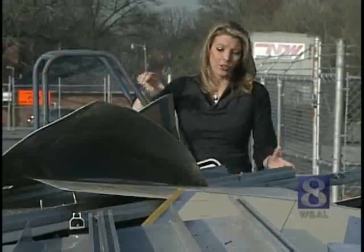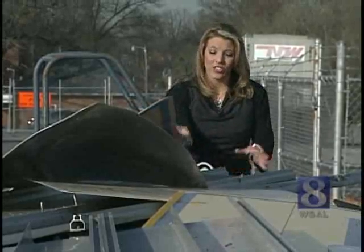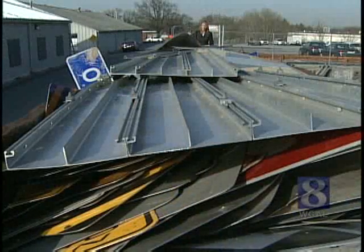Over a typical winter, the signs crew usually sees one truckload of damaged signs like this, but this winter this is already the second truckload, and there are more signs just waiting to be loaded up.